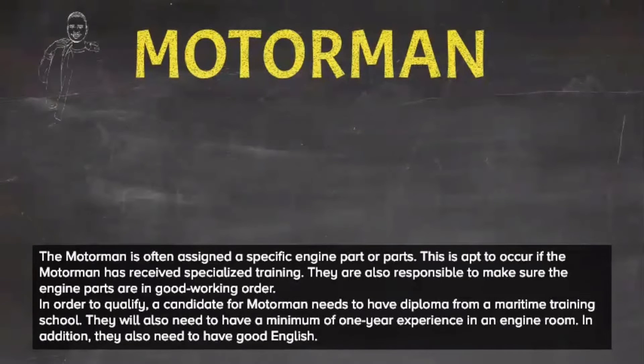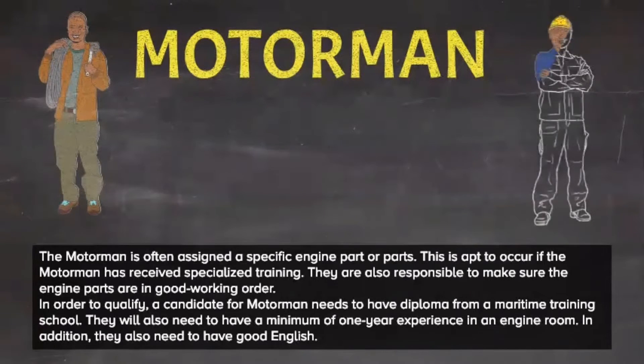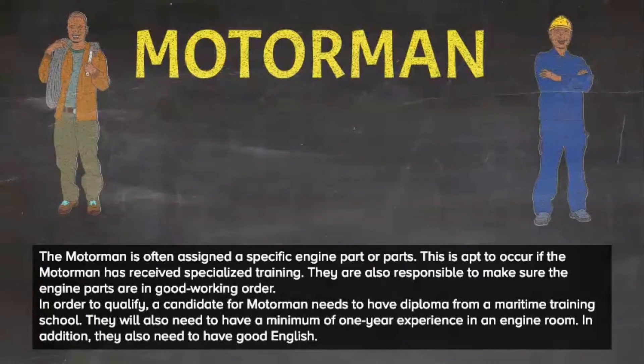The motorman is often assigned a specific engine part or parts, which is apt to occur if the motorman has received specialized training. They are also responsible for making sure the engine parts are in good working order. In order to qualify, a candidate for motorman needs to have a diploma from a maritime training school, and will also need to have a minimum of one year of experience in an engine room.